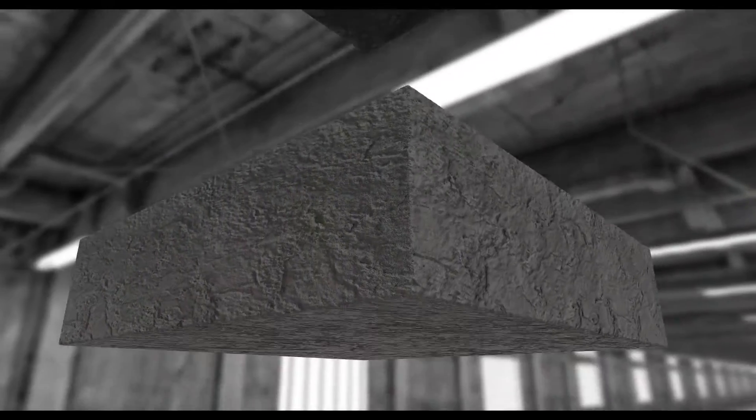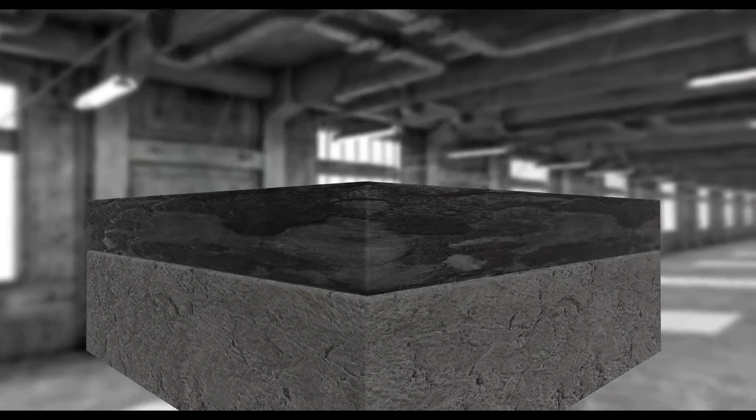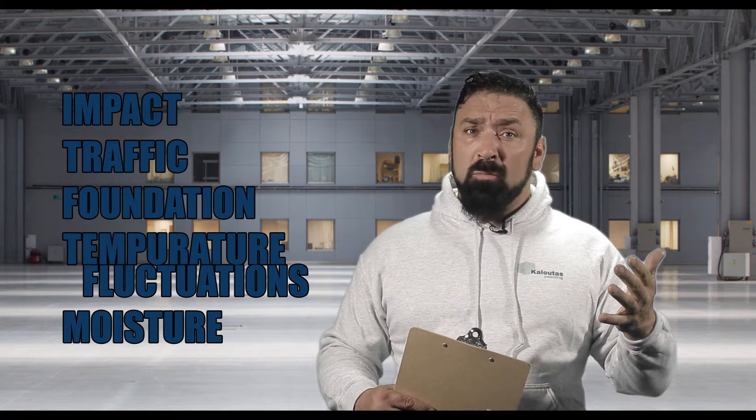The five evils of industrial flooring are impact, traffic, foundation, temperature fluctuations, and the number one — moisture.